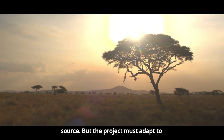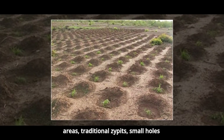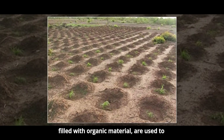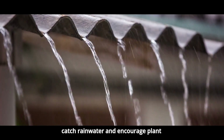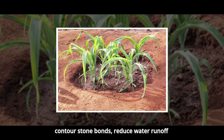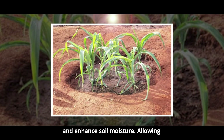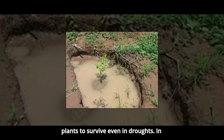The project must adapt to each region's unique conditions. In some areas, traditional zypits — small holes filled with organic material — are used to catch rainwater and encourage plant growth. These zypits, combined with contour stone bonds, reduce water runoff and enhance soil moisture, allowing plants to survive even in droughts.